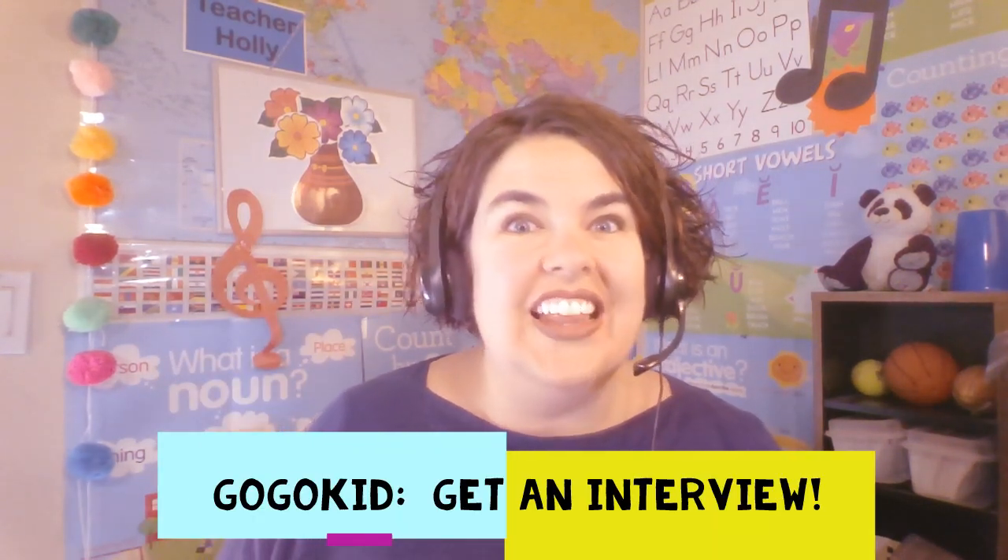Hello, GoGoKid teacher Holly here today with a six-minute strategy to help you get an interview time. If you have recently applied to GoGoKid or if you're thinking about applying, you have found that it might be a little tricky to get an interview time. It's not because GoGoKid does not have enough interviews — it is because there are that many people applying constantly. Not just those people just now finding out about online ESL, but all of those already working for other companies and trying to add GoGoKid to their platform. So there's quite a bit of competition for those interview slots.